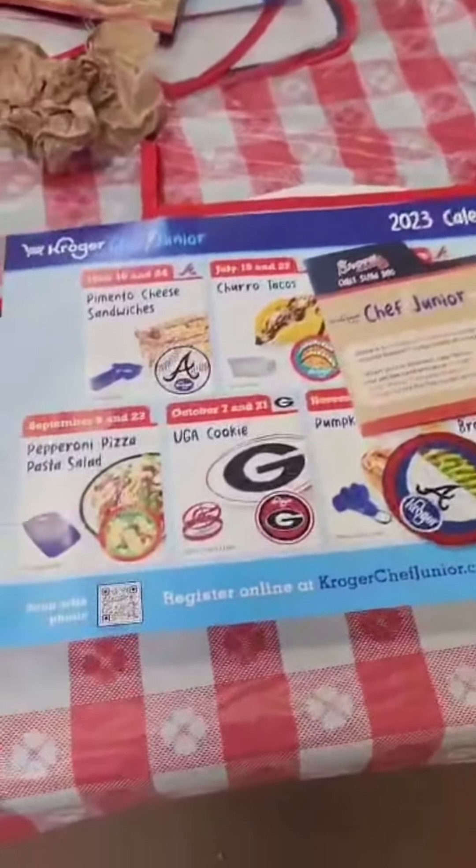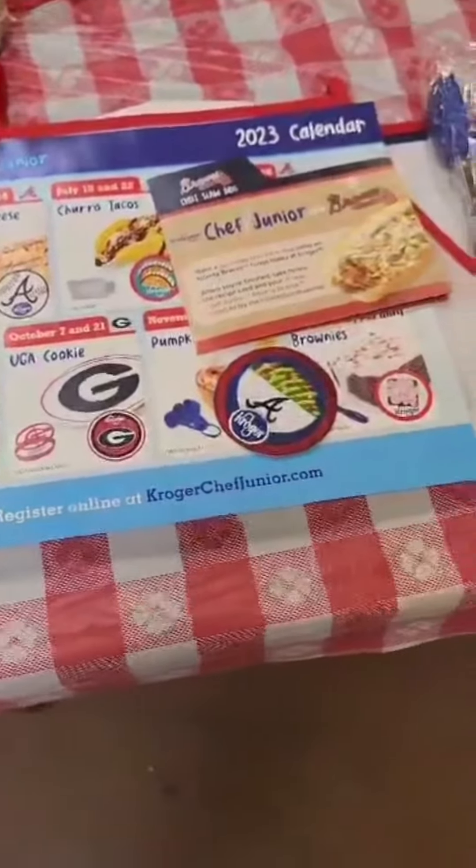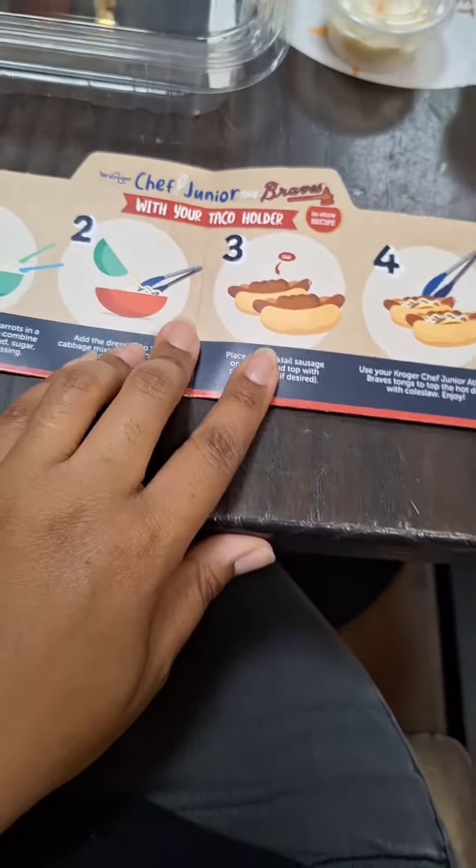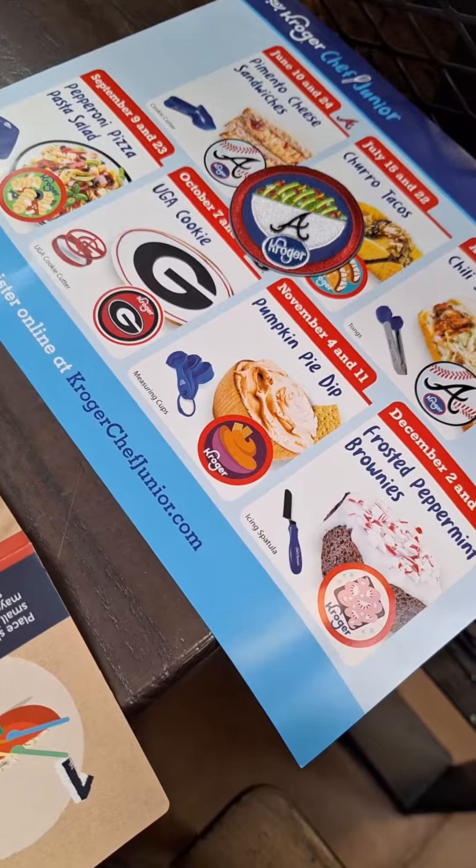So we took our two youngest kids to the Kroger Chef Junior's cooking class. Now we are in South Carolina, but they're based out of Georgia, so everything is Georgia themed, which I'm sure my husband, who's a Georgia boy, loves.